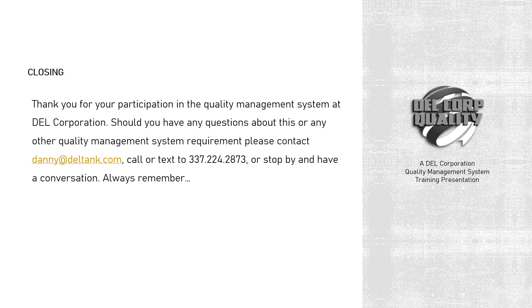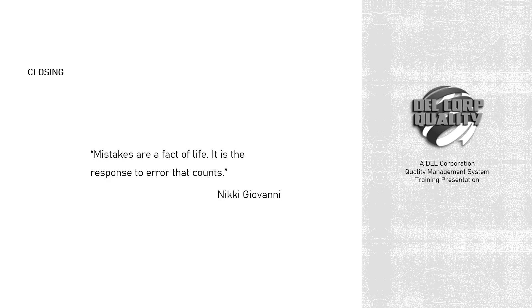Thank you for your participation in the quality management system at Dell Corporation. Should you have any questions about this or any other quality management system requirement, please contact Danny at deltank.com, call or text 337-224-2873, or stop by and have a conversation. Always remember: mistakes are a fact of life — it is the response to error that counts. A quote by Nikki Giovanni.